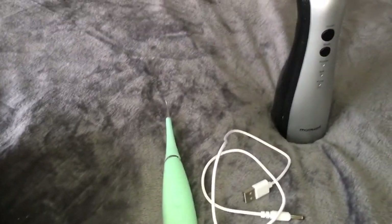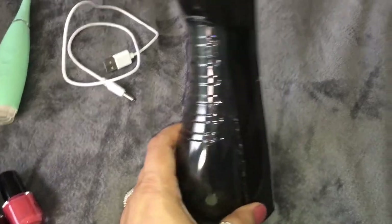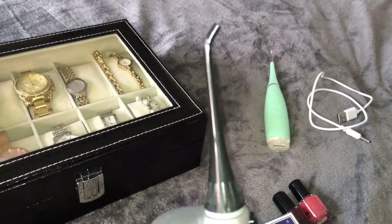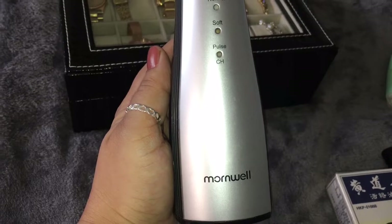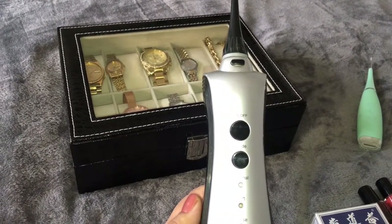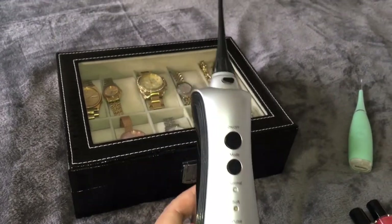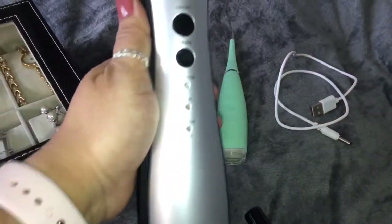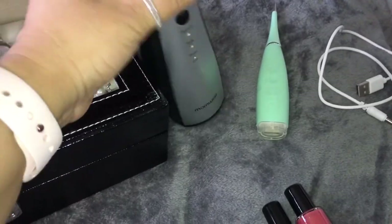I also have this water flosser. You put some water in it and floss between your teeth — it has a couple of attachments so other family members can use it too. This was £32.99 from Amazon, and the green plaque remover I mentioned was from eBay for £9.95. I have been using the water flosser and I think it's really good — I definitely recommend it.